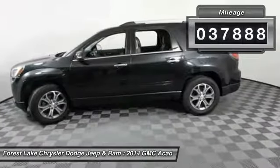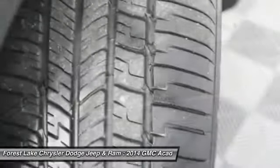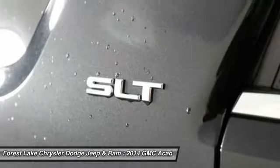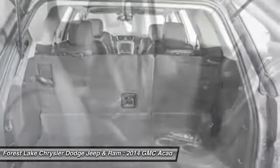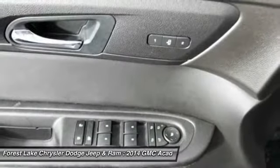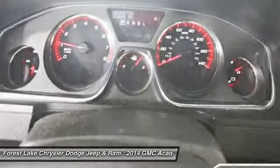This vehicle has less than 40,000 miles. This beauty is sure to make you the talk of the neighborhood. So call or drop in for a test drive today. Thank you.